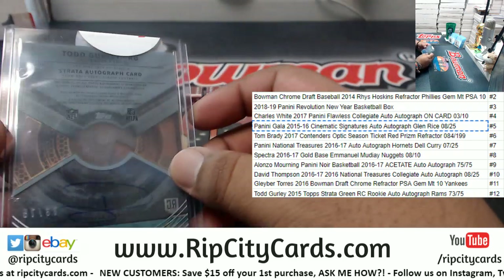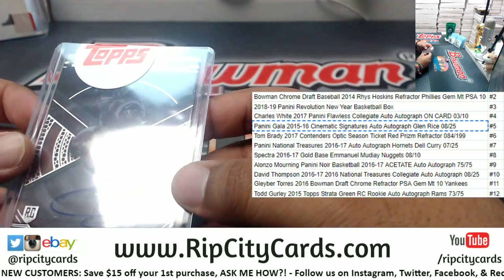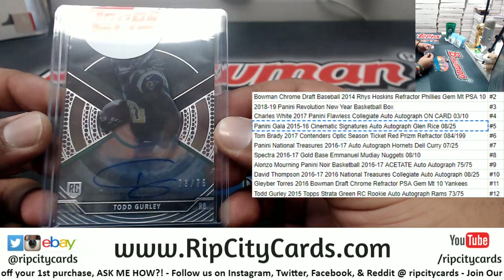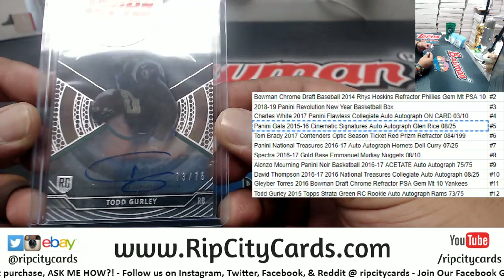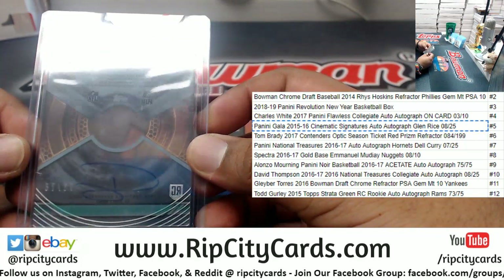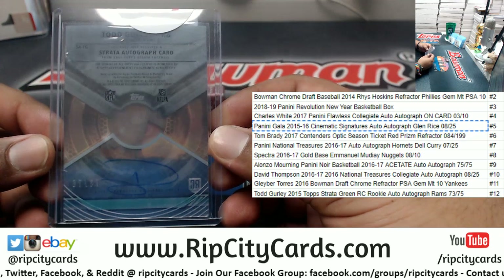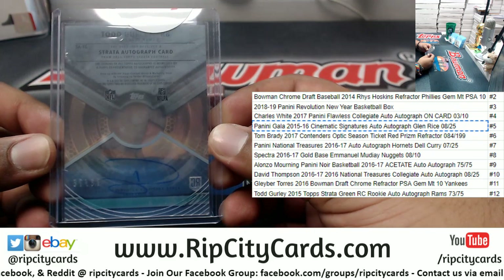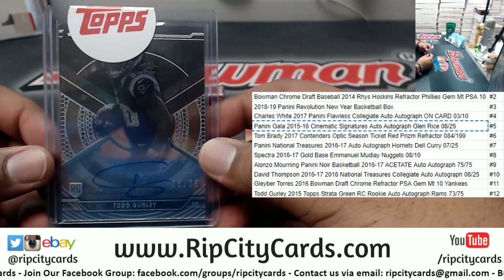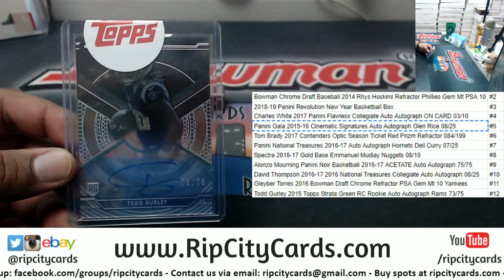To 75 — I mean, I wish that top sticker wasn't on top of there, but there you go, can't really get a good look at it. But it is a Todd Gurley /75 rookie autograph out of Strata Football. Pretty sweet — that's the jackpot. The two and the 12 are the hardest to hit. There you go my dude, very very nice. Thank you man, we'll get it out to you bro.